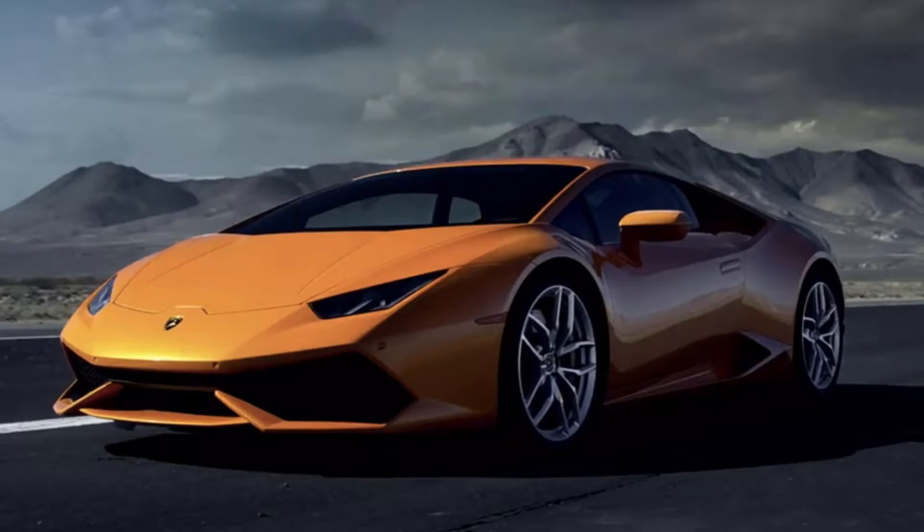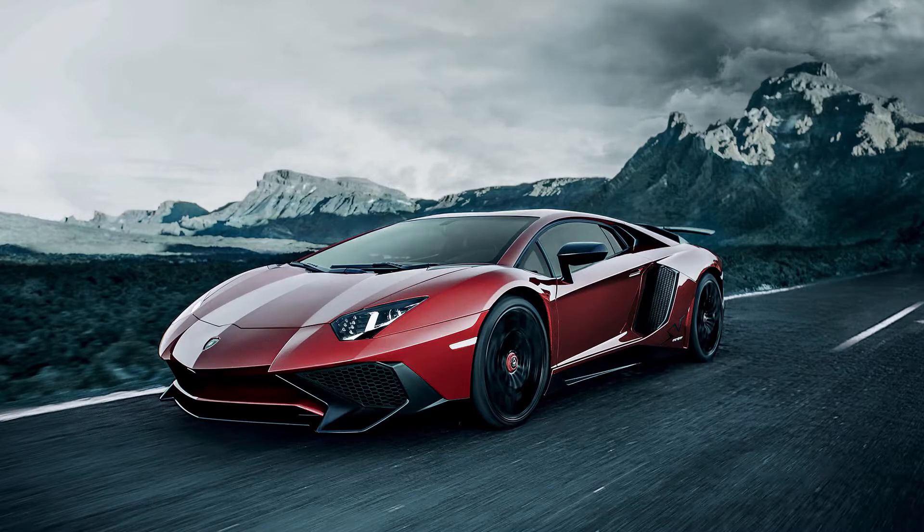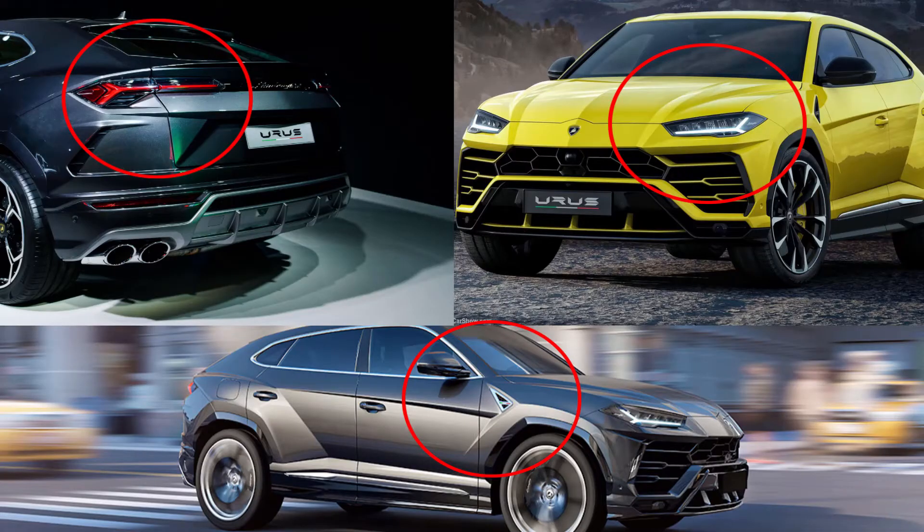The Urus stays true to its Lamborghini DNA we are all familiar with. It carries a lot of the same iconic shapes and features that you might find in other models like the Lamborghini Huracán and the Lamborghini Aventador. The Y-style that you find on the side of the vehicle, the headlights and the taillights give it a familiar yet fresh look. This is a super sports car at heart, but it does carry the utility and functions of an SUV.